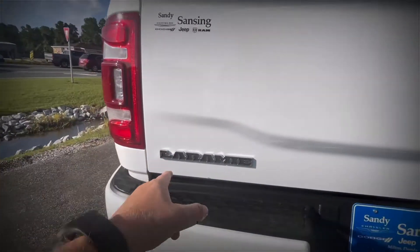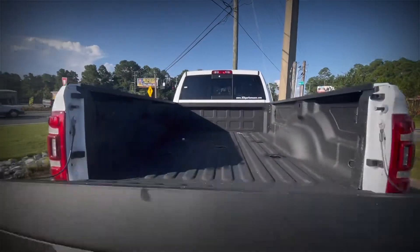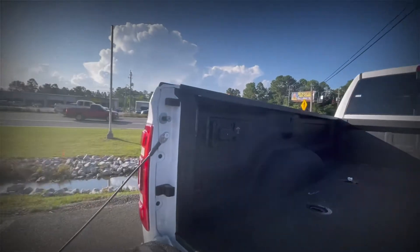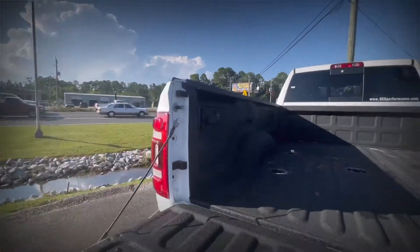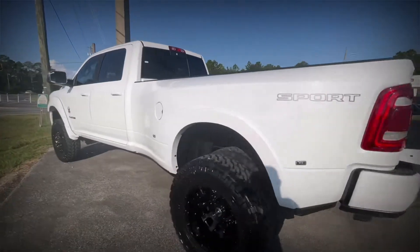It is a four-by-four with a towing package — you could tow the house with this thing. It's a Laramie and it's got your bed liner in there. It's fifth-wheel compatible if you guys decided to get a big huge trailer to go with it. Sport package, Laramie.